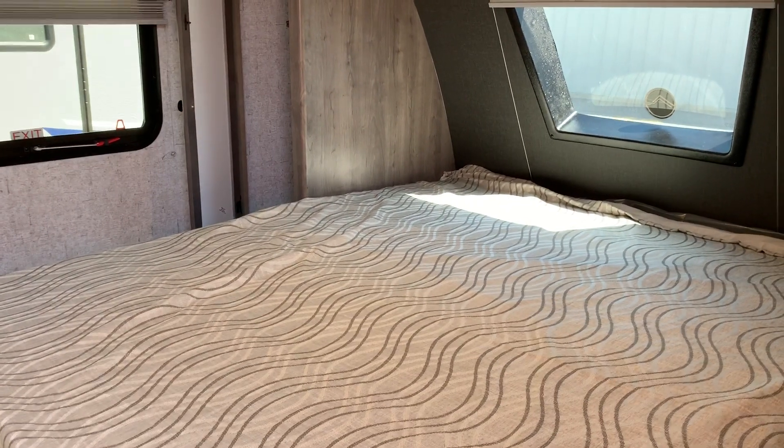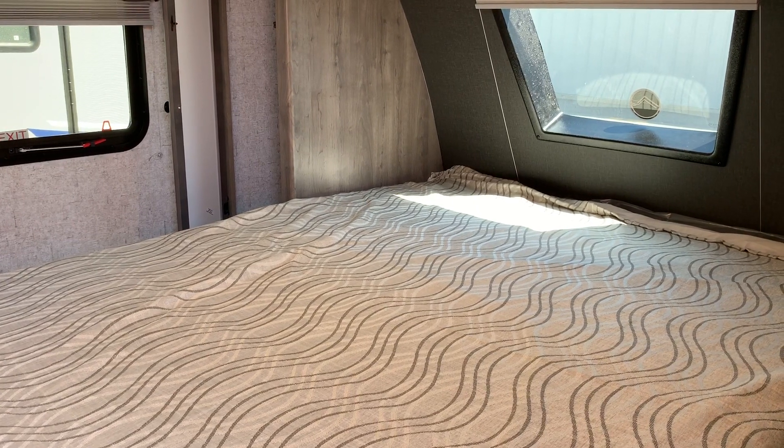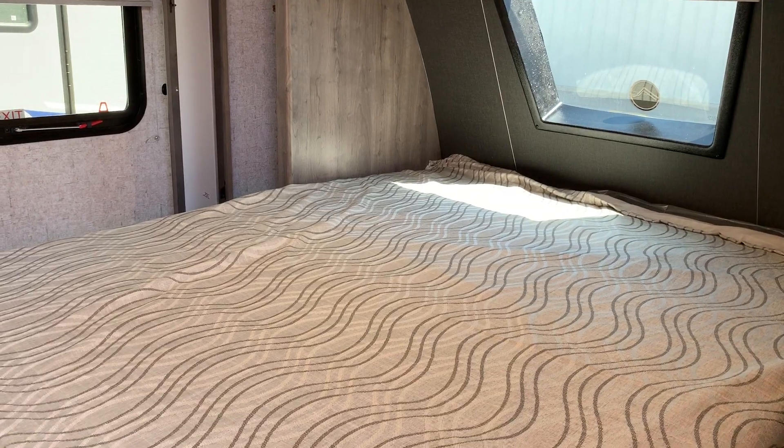Welcome back to Primo Trailer Sales here in Ottawa. My name is David. We're going to take you through this 191 RBS that we have here — it is a beautiful Apex Nano — and we're going to start on the inside of the trailer.